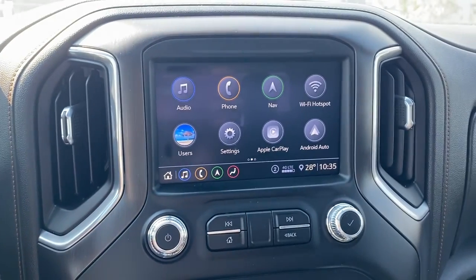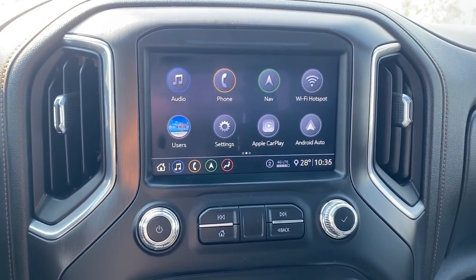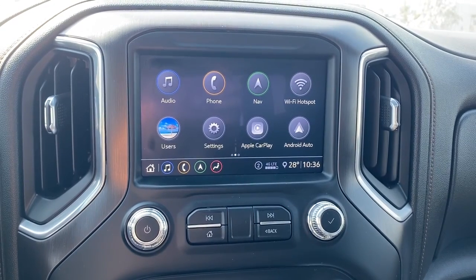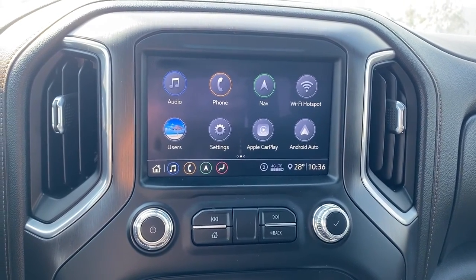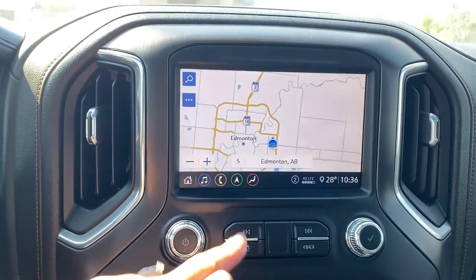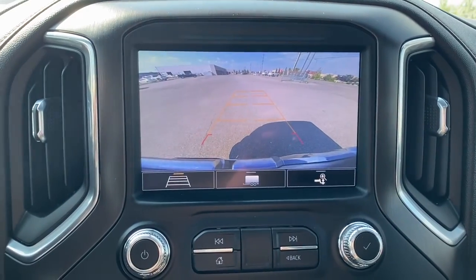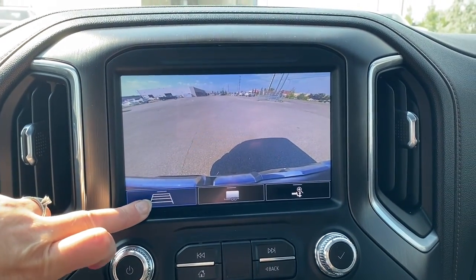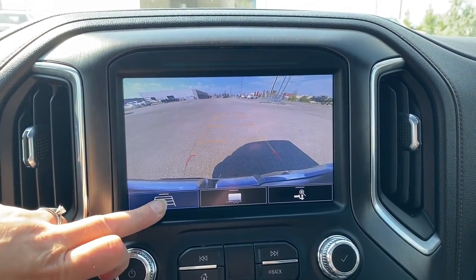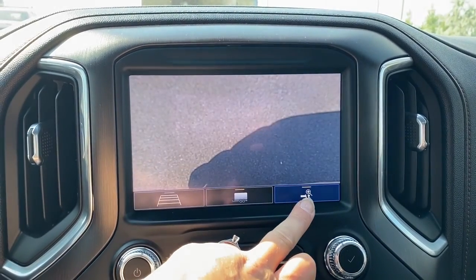Up next is GMC's infotainment center equipped with Apple CarPlay and Android Auto. This touchscreen displays the outside temperature and the time, with shortcut buttons down below. It's also equipped with navigation, and this screen doubles as our backup camera with or without guidance. To the right is hitch guidance, and to the far right, hitch view.